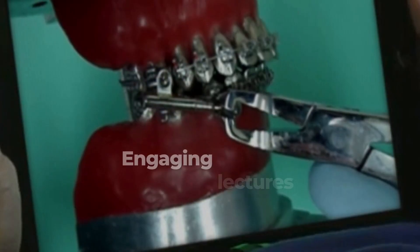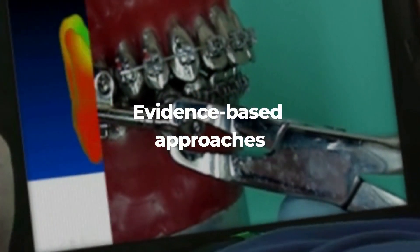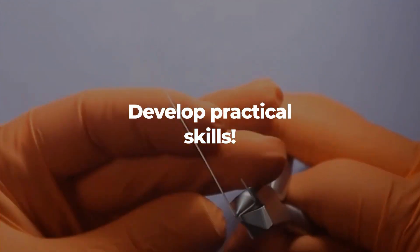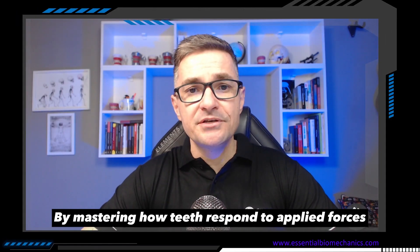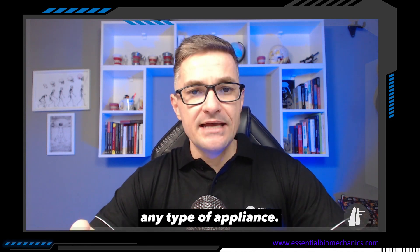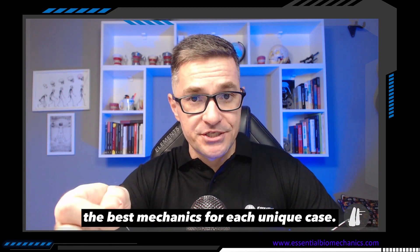When you enroll in Orthodontic Biomechanics, you will benefit from engaging lectures and hands-on simulations that make learning enjoyable. You will discover evidence-based approaches to solve orthodontic challenges, develop practical skills that set you apart in your practice, and acquire cutting-edge tools to treat even the most complex cases. By mastering how teeth respond to applied force, you will gain the ability to understand any type of appliance and confidently choose the best mechanics for each unique case.